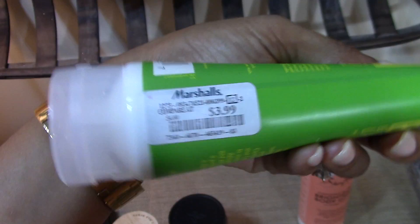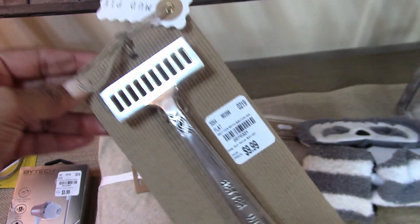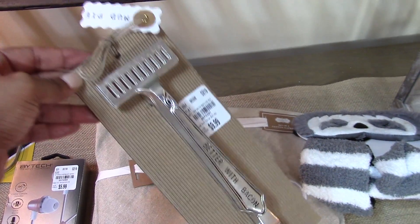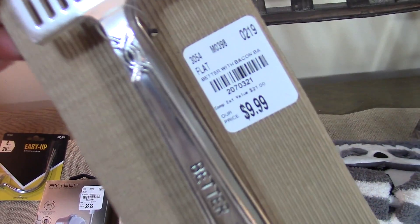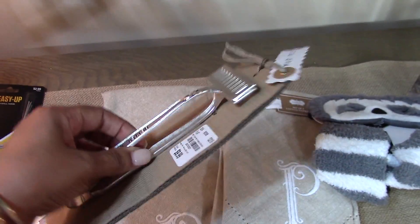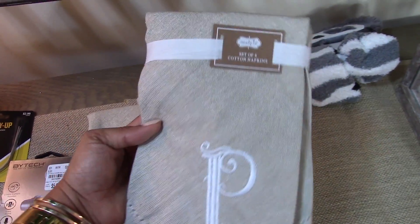My mom picked me up this bacon server from Mud Pie — it says 'Better With Bacon.' It came from Tuesday Morning and was $9.99. A little tip: I love the Mud Pie brand but it's more expensive at Dillard's, Macy's, and boutiques. If you can find Mud Pie at HomeGoods, TJ Maxx, Marshalls, or Tuesday Morning you'll make out much better — this was $9.99 versus $21 in regular stores. I also have these beautiful linen monogrammed hand-stitched napkins from the Mud Pie collection, which will be on my table for springtime — I bought two sets for a total of eight.